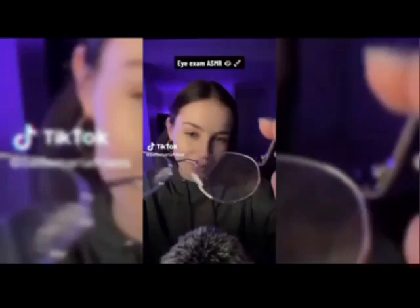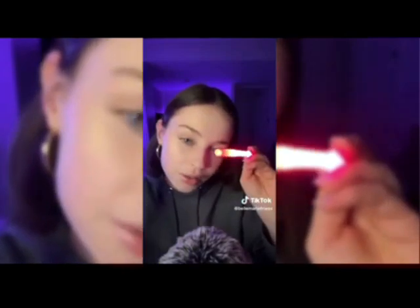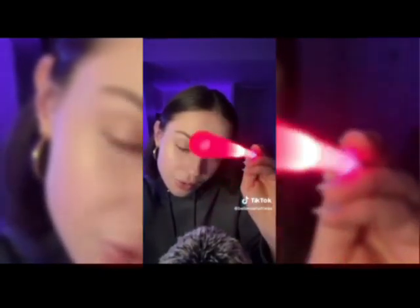Let's start by taking these glasses off, and then I'm going to have a look at this eye and the other eye. Focus on the pink light. Good, keep looking at it. Perfect — follow the tip of this light as it's coming towards you. Good. And the same with this one.